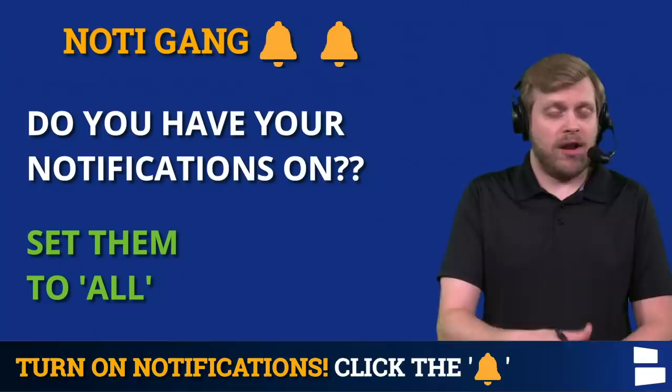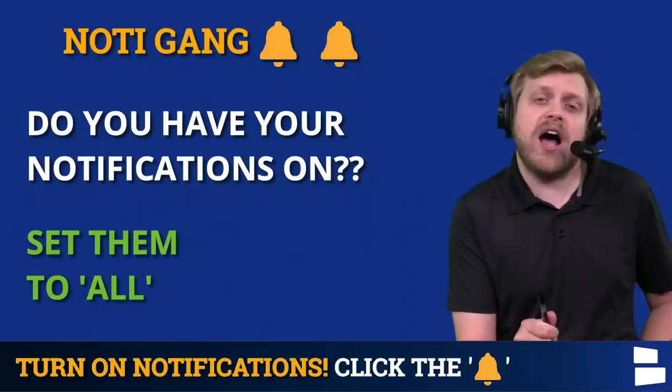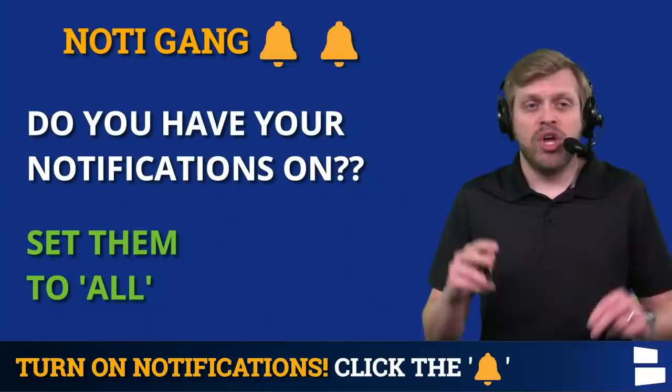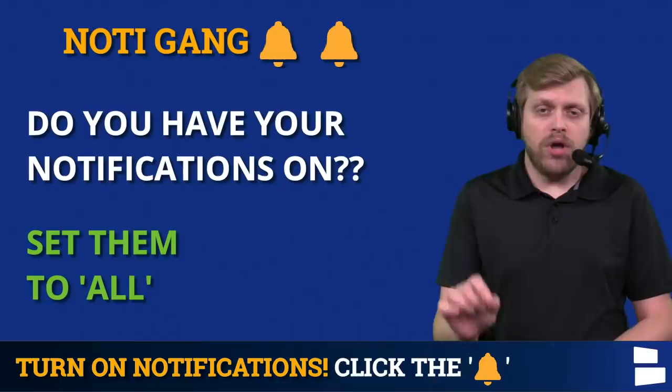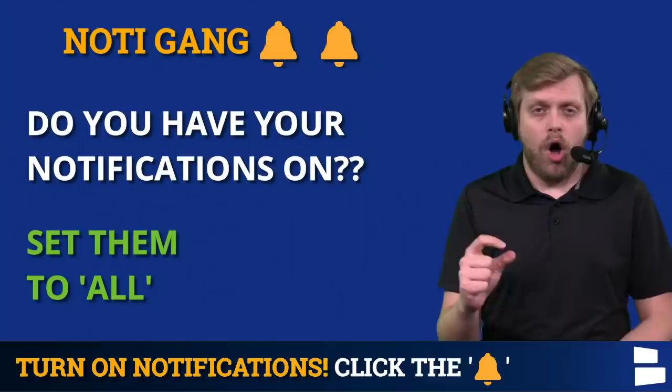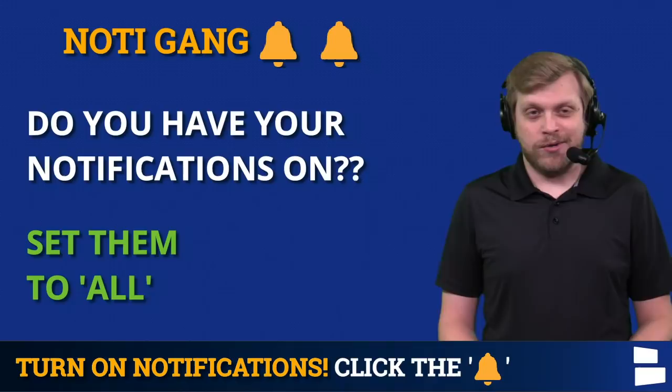I hope everyone has their notifications set to all. When you first subscribe to the Cowboys Report, the way YouTube works when you hit that bell, it sets notifications to personalized — which means you miss out on videos. Go check right now, go to the channel, click the bell button, and make sure it is set to all as opposed to personalized. That way you don't miss any video here at the Dallas Cowboys Report.